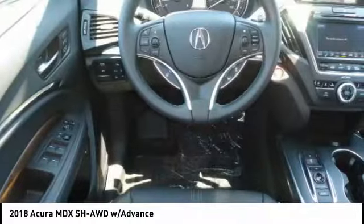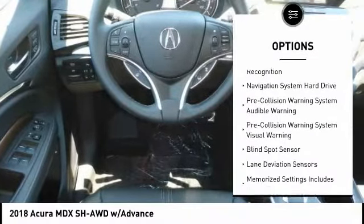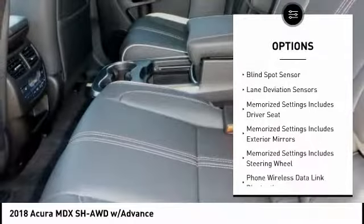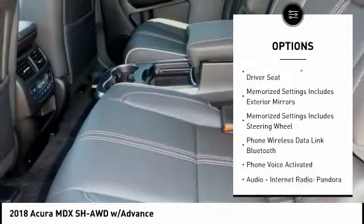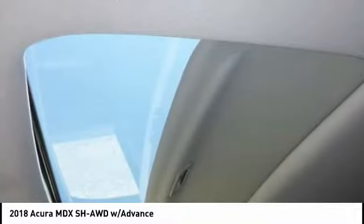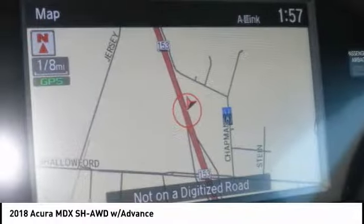Here are some of this vehicle's great options: stability control, leather trim seats, remote engine start, autonomous braking, traction control, voice-activated navigation system, heated steering wheel, audio, internet radio, Pandora, compass, and power brakes.